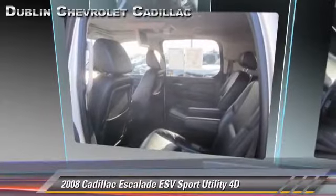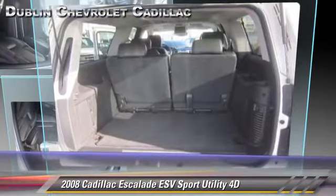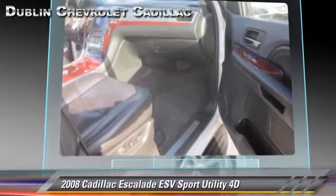Comfort and convenience features include quad seating, backup camera, navigation system, and DVD entertainment system. Give us a call to schedule your test drive today.